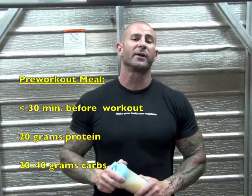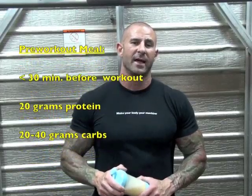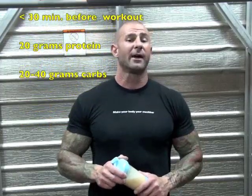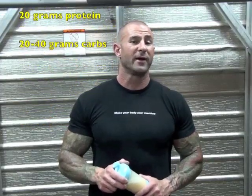For amounts, you need to shoot for about 20 grams of protein and about 20 to 40 grams of carbs. That's the right amount to carry you through your workout, prevent muscle breakdown, and even encourage muscle recovery and growth as soon as the workout's over.